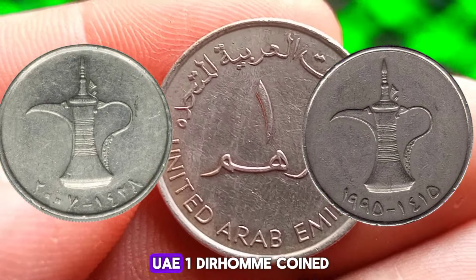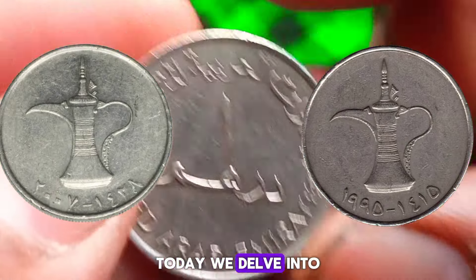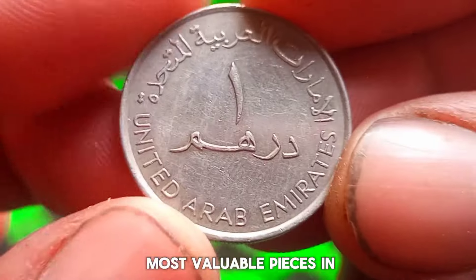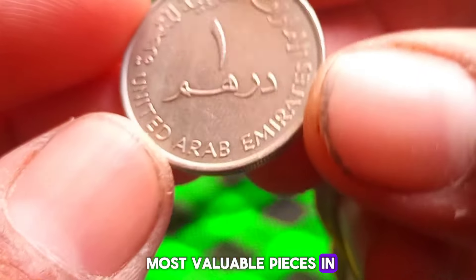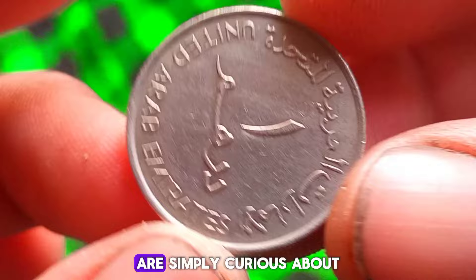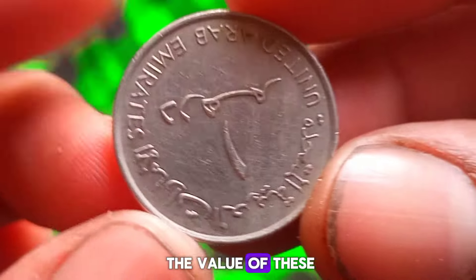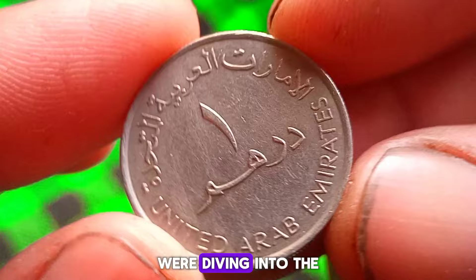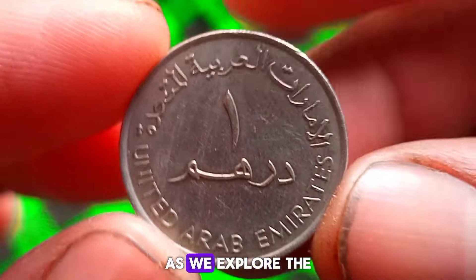Welcome back! Today we delve into the world of UAE 1 dirham coins, exploring the top 3 most valuable pieces in today's market. If you're a collector or simply curious about the value of these iconic coins, you're in for a treat. First up, we're diving into the world of numismatics as we explore the United Arab Emirates 1 dirham coin.